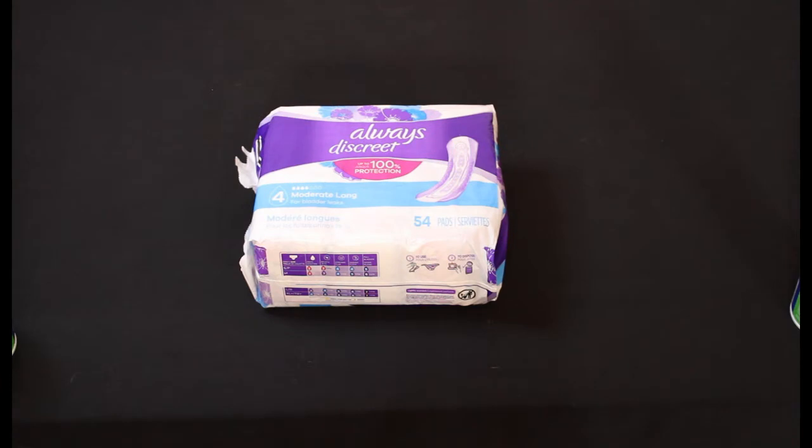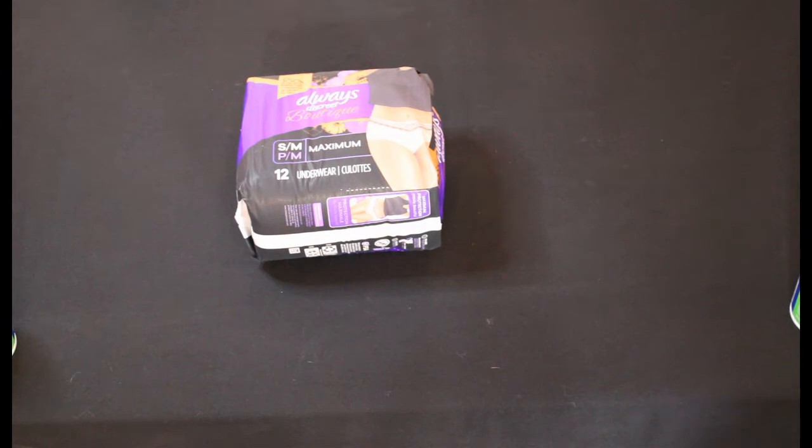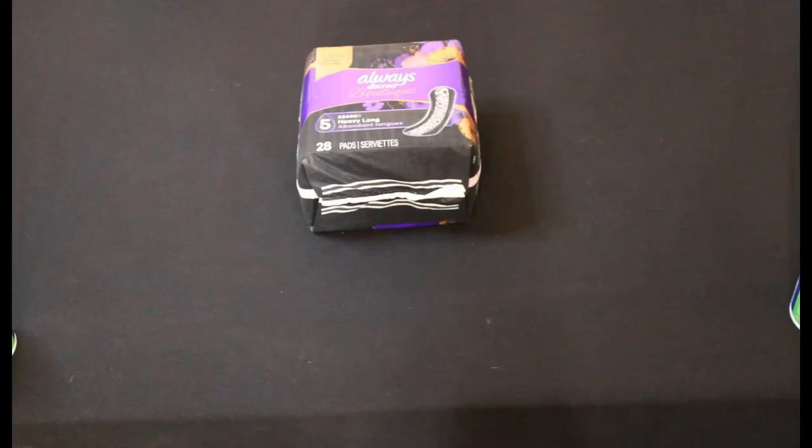We found two of these Always Bladder Control Pad 54 count packages retailing for $16.49 — we paid $1.89. And five Always Small Medium Underwear 12 count retailed at $16.49 and we paid $1.89. Next we have three of these Always Heavy Long Pads 28 count — retail was $15.99 and we paid $1.79.